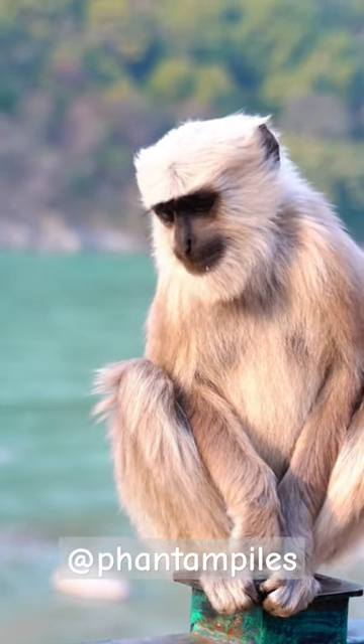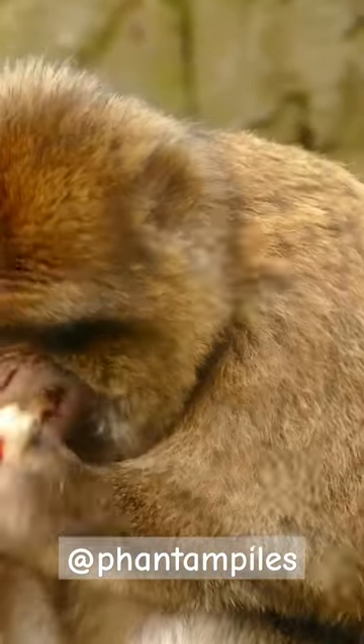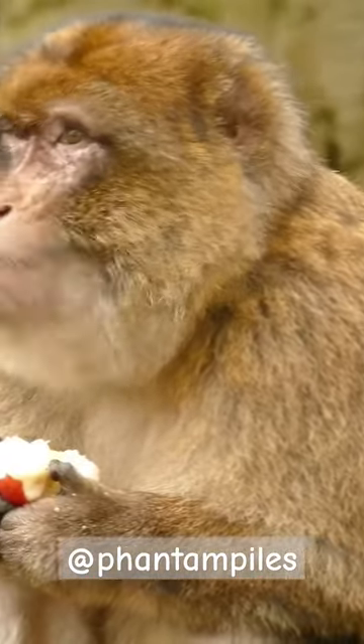Monkeys have unique fingerprints just like humans. Some monkeys use tools, such as stones or sticks, to help them obtain food.